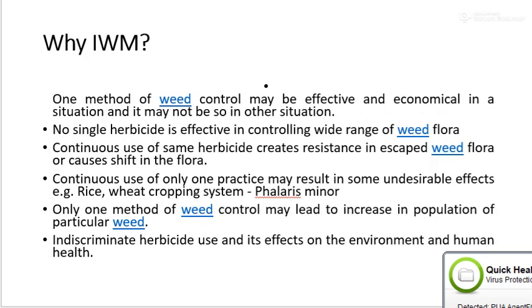So why is integrated weed management necessary? Because one method of weed control may be effective and economical in one situation but may not be so in another. No single herbicide is effective in controlling a wide range of weed flora. Continuous use of the same herbicide creates resistance in weed flora and causes a shift in the flora. Only one practice may result in undesirable effects, and indiscriminate herbicide use affects the environment and human health.